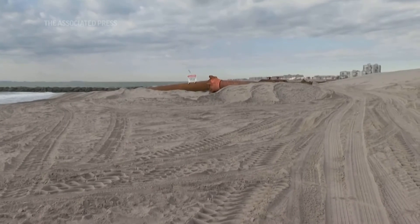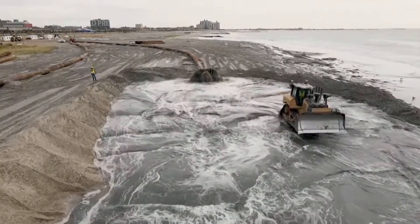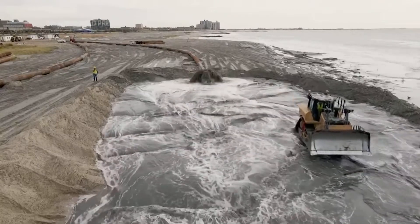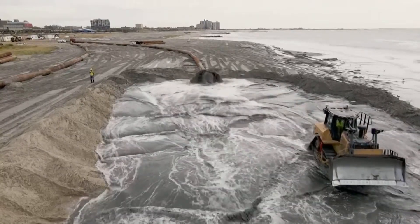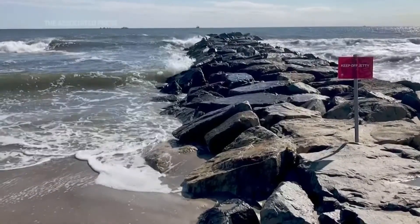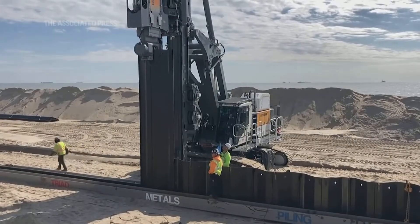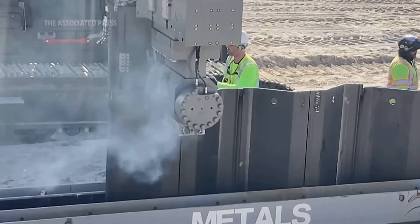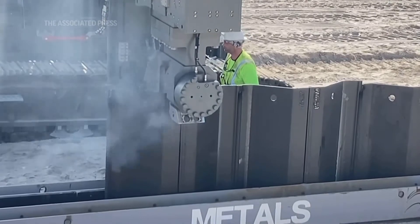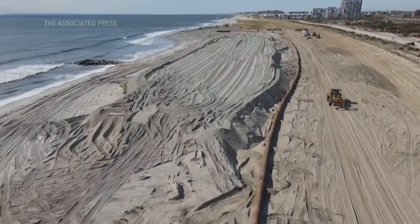This is part of our Sandy resiliency contract, and we'll be doing this for the next few months. Total cost for contracts one and two is approximately 350 million dollars. Contract one, our grouting construction, was awarded for approximately 115 million. Contract two, which covers the reinforced dune, beach replenishment, and beach access points, was awarded for approximately 225 million. That covers the entire Rockaways from Beach 9th Street to Beach 149th Street.